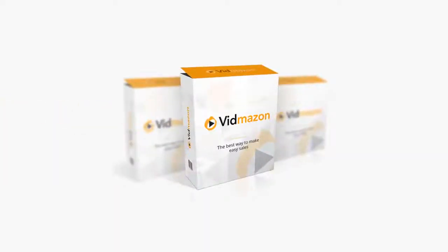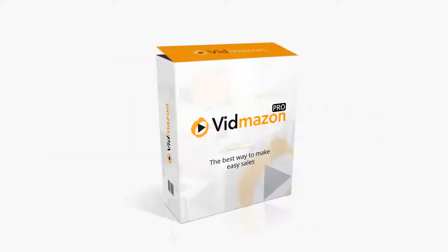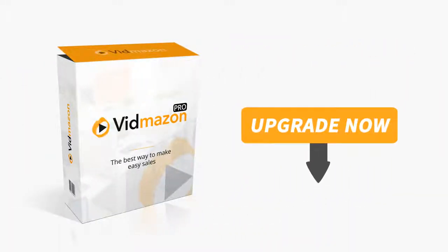If you like the idea of getting the most out of VidMazon, working less, making more, and getting paid while you sleep, this upgrade is for you. Click the button below right now to get started.